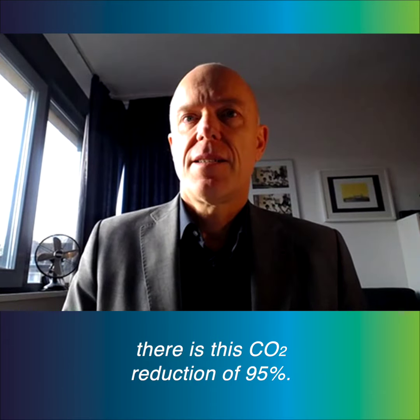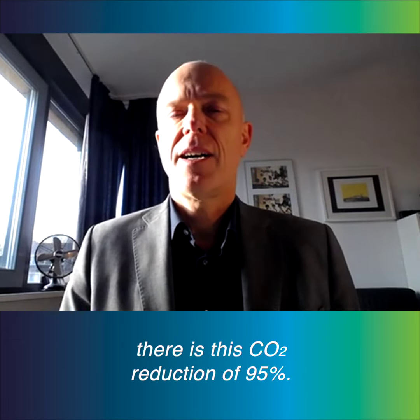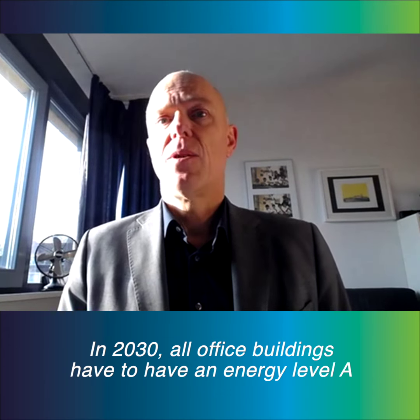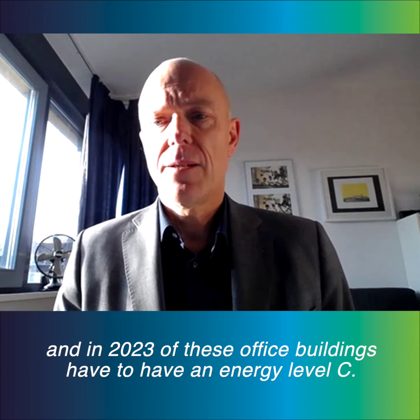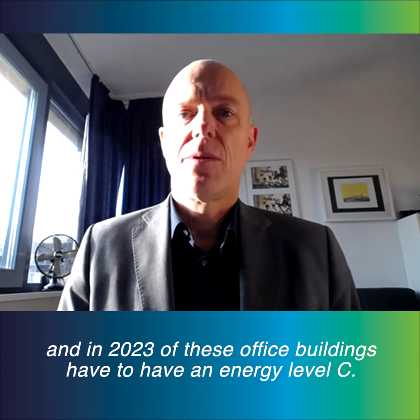By 2050, there is a CO2 reduction target of 95%. By 2030, all office buildings have to have an energy label A, and by 2030 all office buildings have to have an energy label C.